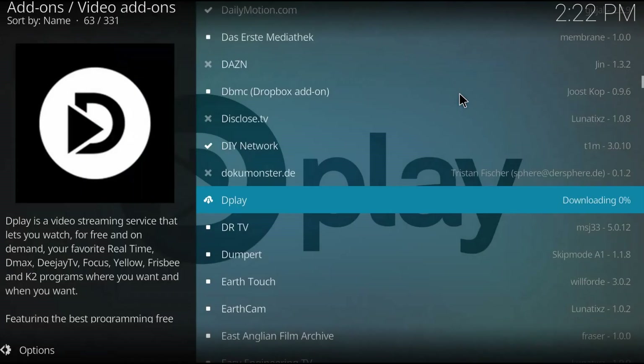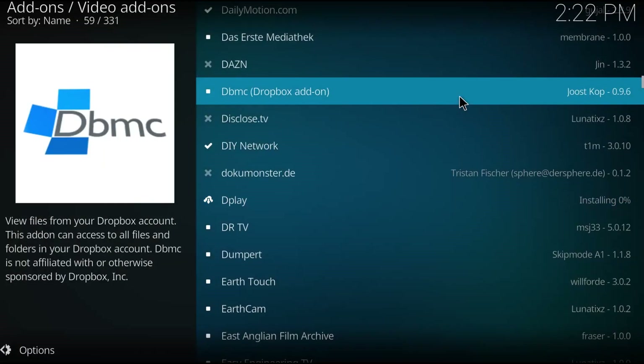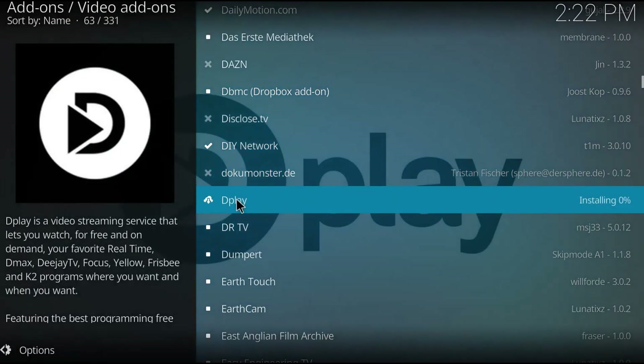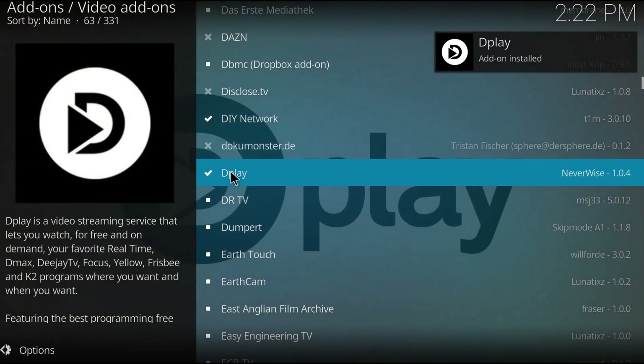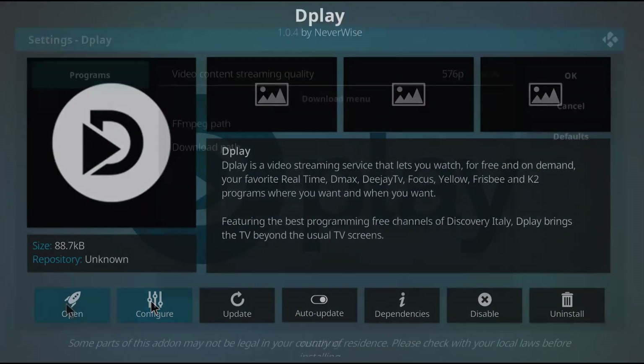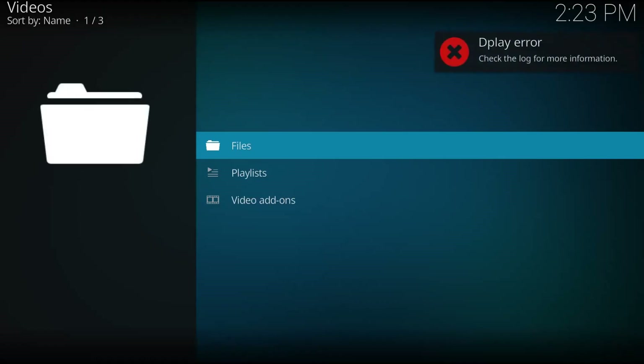This is Dplay — not really sure what it is, but it looks like a video streaming service. This was another one that was really slow to load up and just threw errors. So Dplay didn't work. I disabled that.